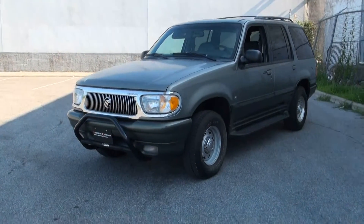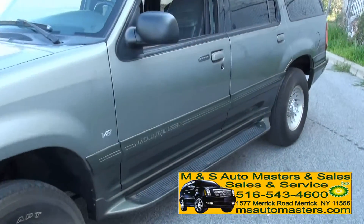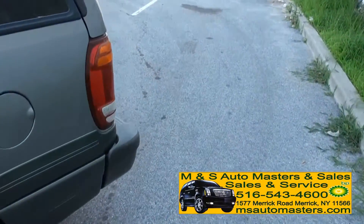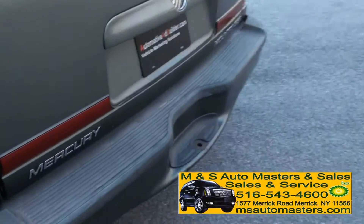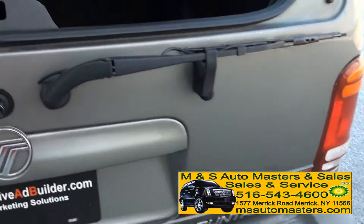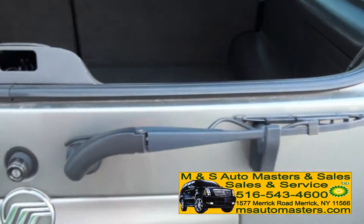Welcome to M&S Auto Masters in Sales once again. Really nice 2000 Mercury Mountaineer V8, loaded up — has that 5.0 in it. Really feeling this color too. I actually wanted to get my Audi Allroad in this color. It's like an army green. Very sharp. Definitely a good looking truck.